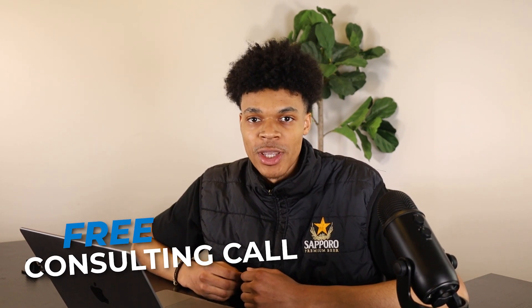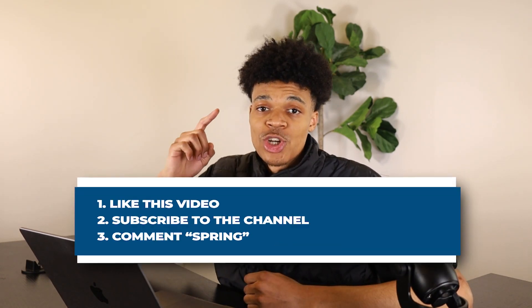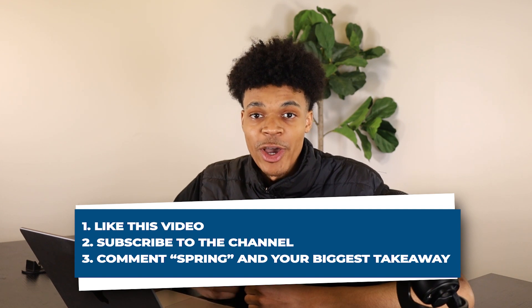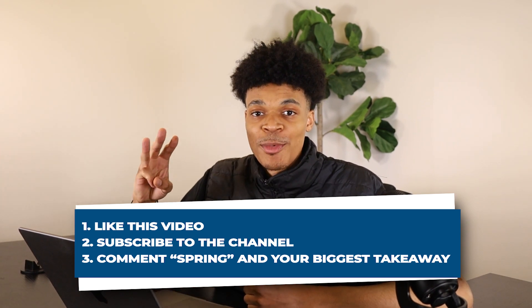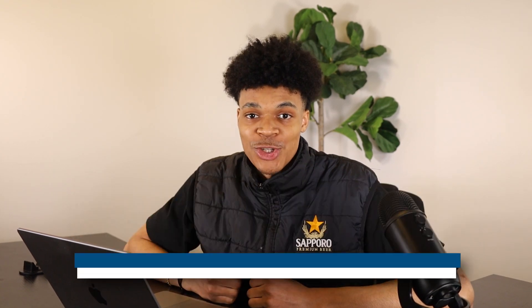Before we hop into it, we give out a free consultant call every single week. To enter, you got to do three things: first, drop a like on this video; second, subscribe to the channel to catch every video we put out; and third, comment the word 'spring' with your biggest takeaway from today's video. I'll be announcing the winner of last week's consultant call somewhere in this video.